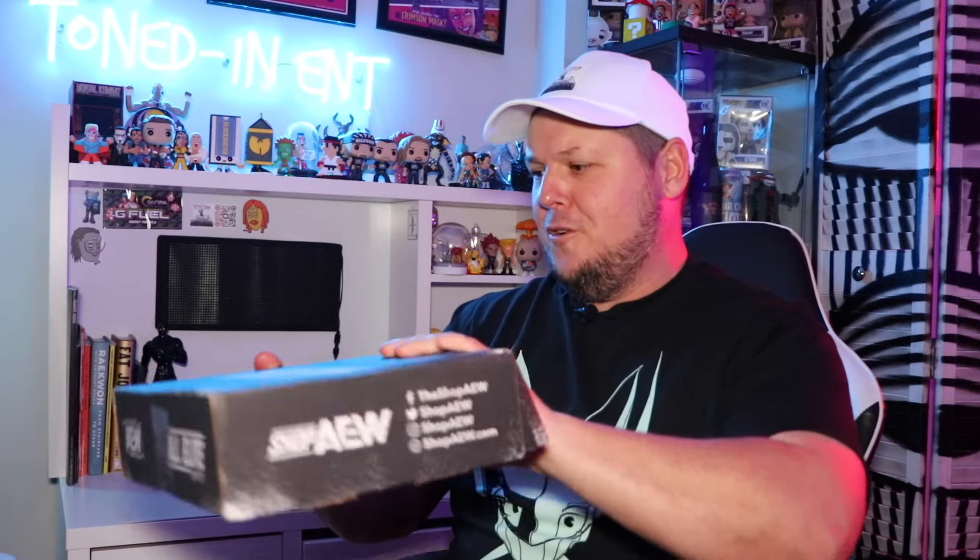Alright guys, here we go. It's been so long since we've had an AEW crate — with them being quarterly, I forget who's supposed to be in this crate. We'll put the spoiler card to the side.